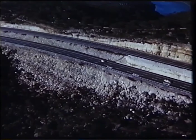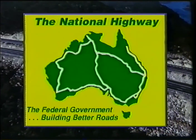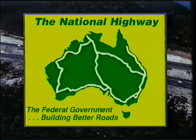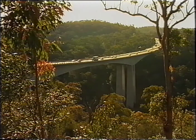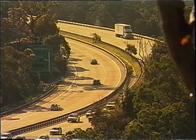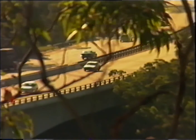In 1974 the freeway was reclassified as part of the National Highway System and from then on became a federally funded road project. One of the most impressive sections of the F3 was next to be built between Calgar and Summersbee. It cost $80 million, but it's estimated to save the community $40 million each year in travelling costs.